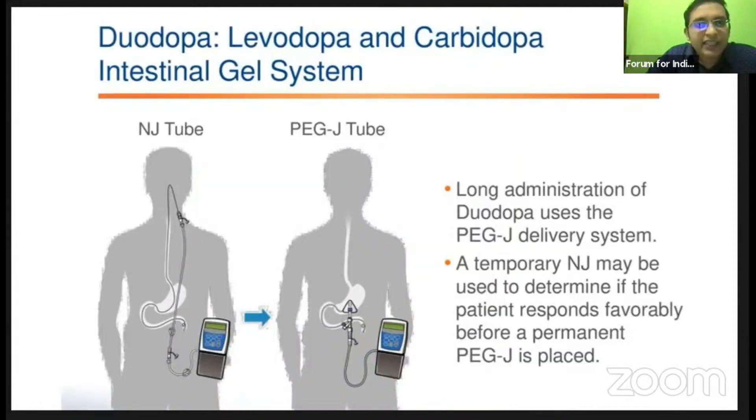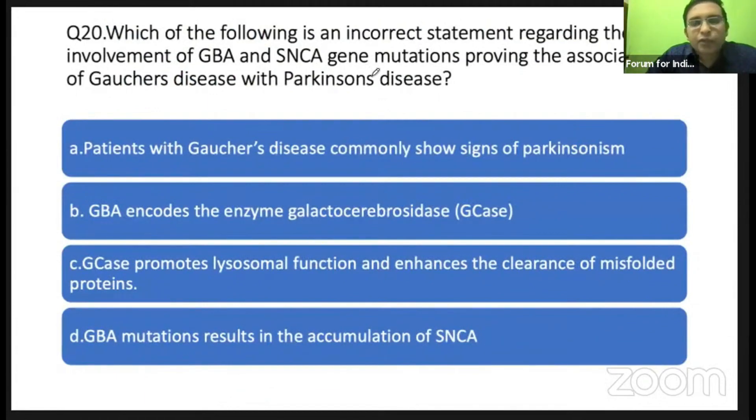This is the Duodopa LCIG gel, which can be given by NG or PEG. Stem cell therapy has not shown any success for Parkinson's disease so far, and many new drugs and gene therapy are under investigation. Genetics have come up in Parkinson's disease — notably Gaucher's disease, which has an association with Parkinson's disease.